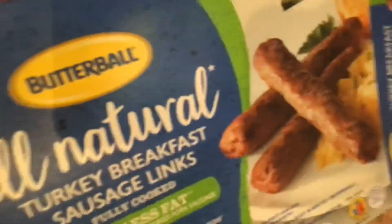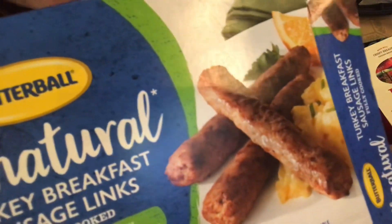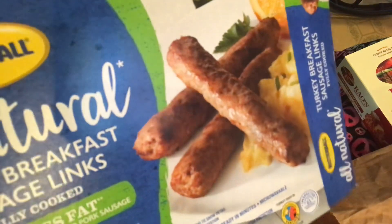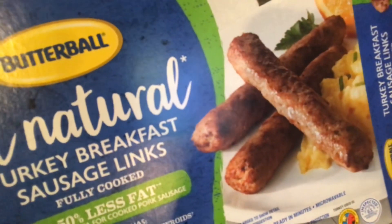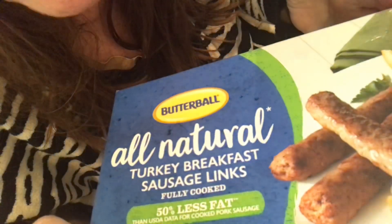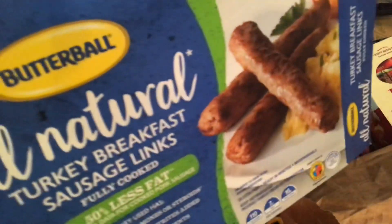They sell Butterball turkey sausage links. I'm so lazy — these are so convenient in the morning. They're already cooked. You just toss them in the microwave and heat them up. My husband loves sausage in the morning.